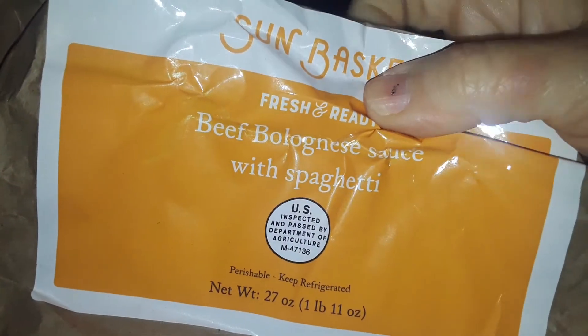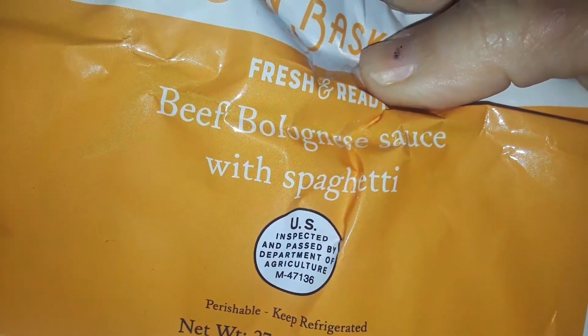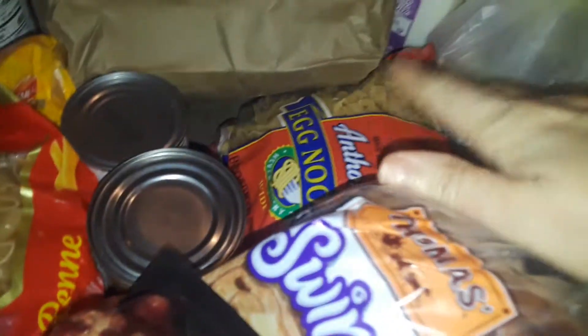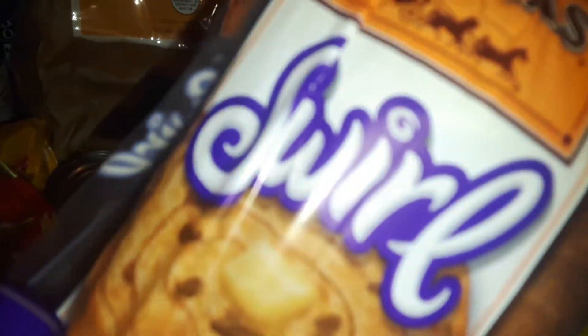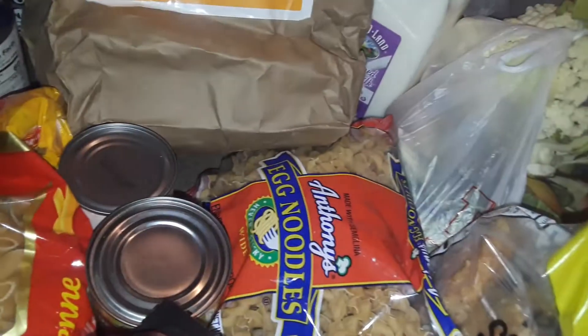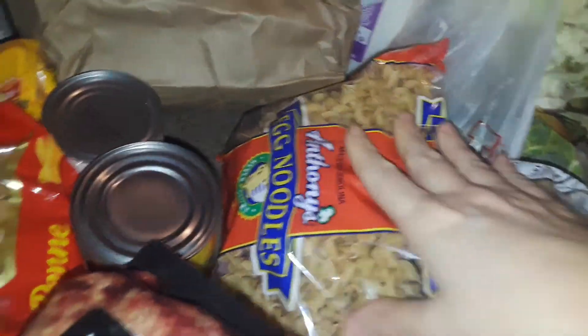I got some kind of beef spaghetti or some kind of meal — can't even see it clearly, some kind of spaghetti thing in the bag. Got that for free. I got some cinnamon raisin swirl bread, got that for free. And I got a big thing of egg noodles for free.